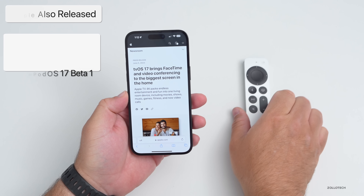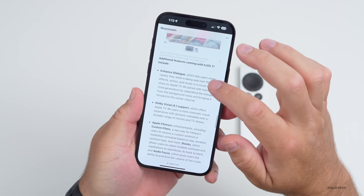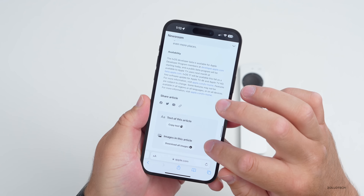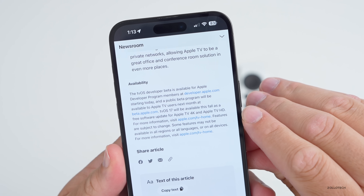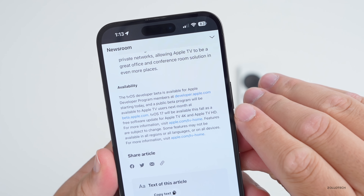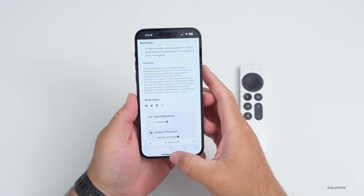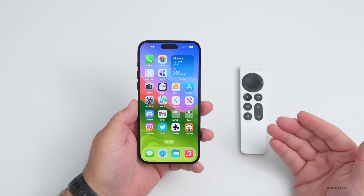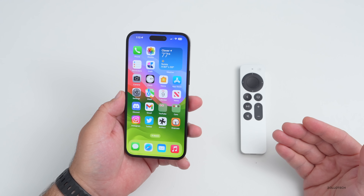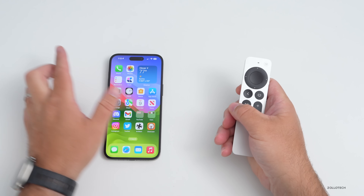Many of you have been asking what's new in tvOS 17. The supported devices still continue for quite some time for older devices — it says Apple TV 4K and Apple TV HD. This should be available later this fall, usually in September around the time of the launch of iOS 17 and the next iPhone. Now let's take a look at what's new in tvOS 17.